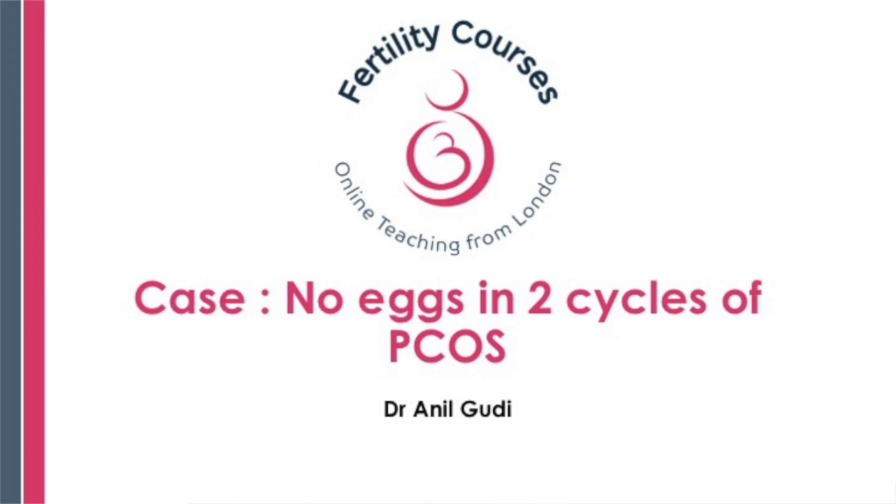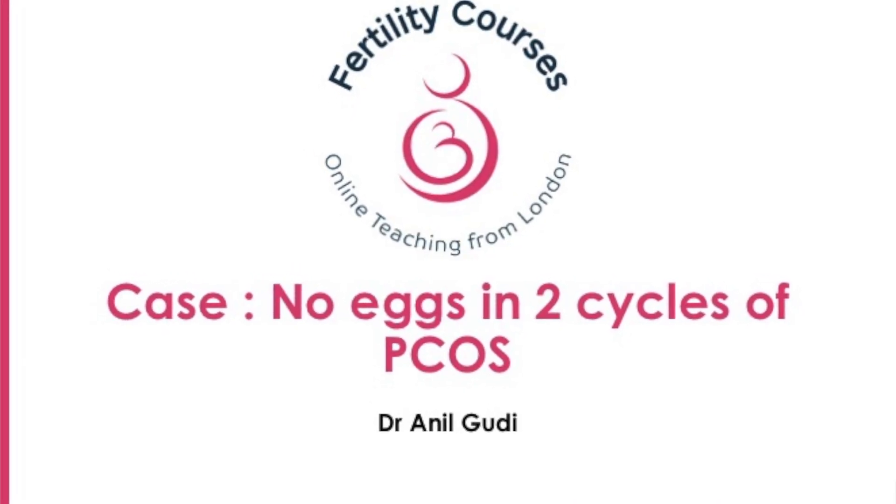Hello, I'm Dr. Anil Goody, Consultant in Reproductive Medicine and Surgery at the Homet University Hospital, London.